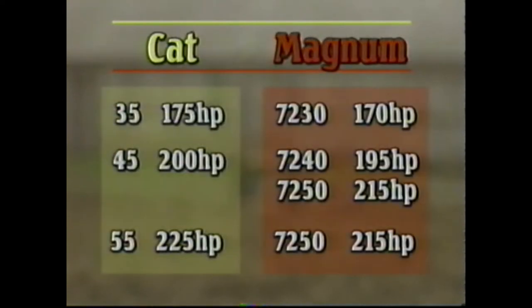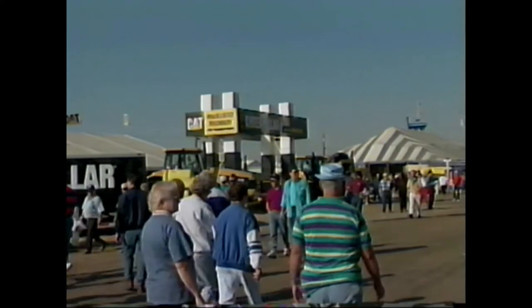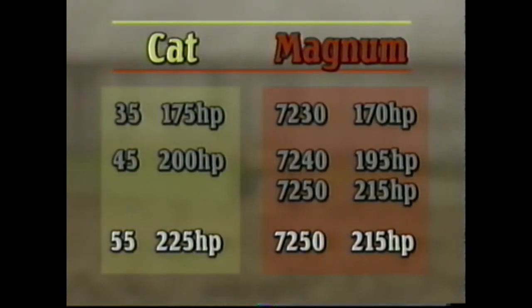The Challenger 35 comes in at 175 PTO horsepower, placing it up against the Magnum 7230. The Challenger 45 is rated at 200 horsepower, placing itself between the 7240 at 195 and the 7250 at 215. And as we saw at the 1995 Farm Progress show, the Challenger 55 is rated at 225 PTO horsepower.